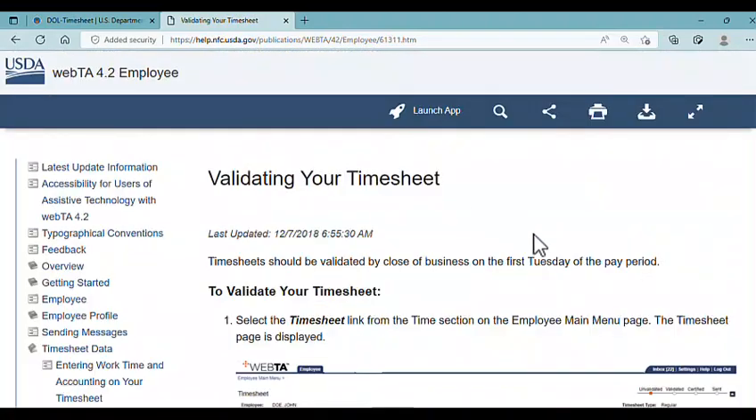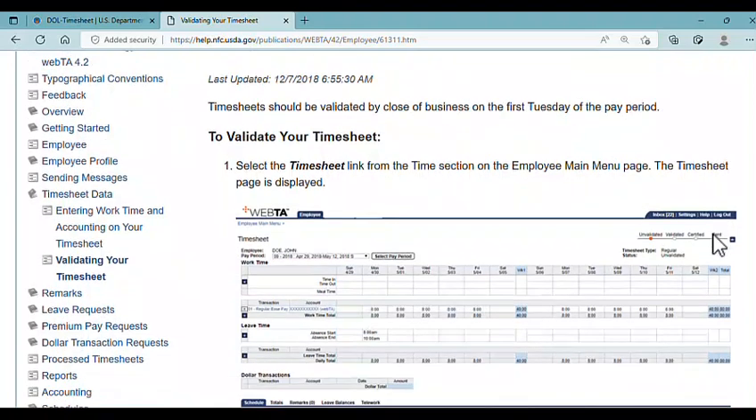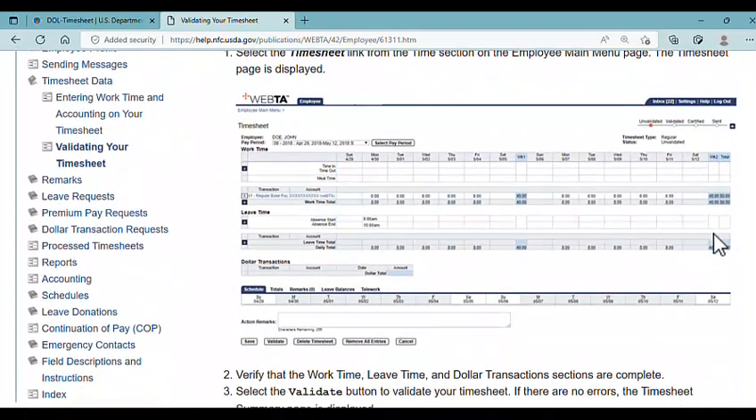Once you validate your timesheet — certifying that you're being truthful and honest about the hours submitted — I recommend you print to PDF your validated statement so you have proof of what you submitted. Other people in particular roles can have access to your timesheet and may accidentally change it, and even a little change can un-validate it. So once you validate, print to PDF and save electronically the version showing what you did and that you signed off on it.